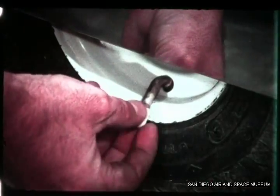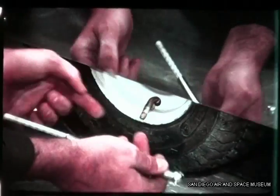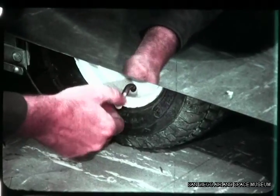Tire pressure is just as important here as it is on an automobile. Tires should be checked every other week. Pressure needs to be kept at 30 to 32 pounds, equal for both tires.